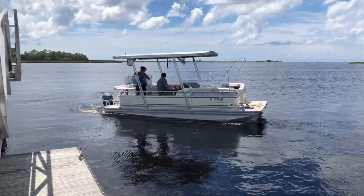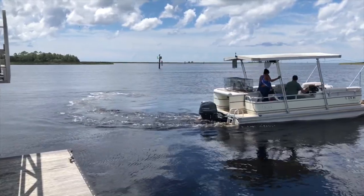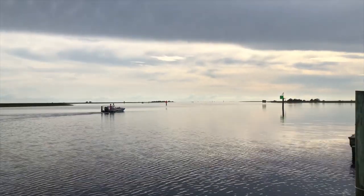After unpacking, we had time for a quick sunset cruise to scout locations for scalloping in the morning. We soon found out that Mother Nature had other plans.